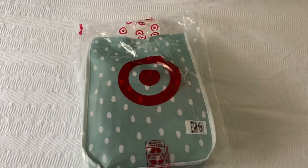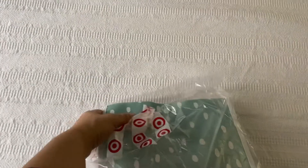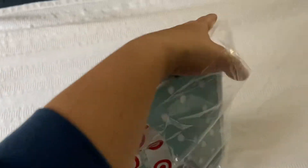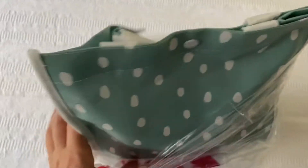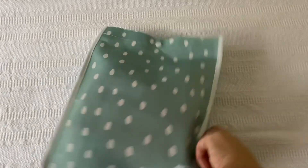Hi guys, guess what I just received in the mail — my Target free baby bag! Here's the story with Target.